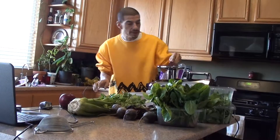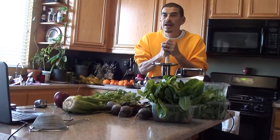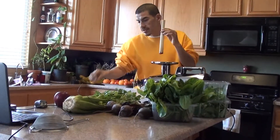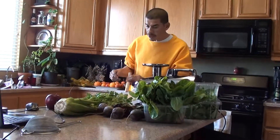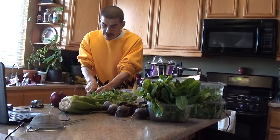I started off today with the Fresh Start juice - about 18 ounces - which was two apples, three carrots, and four celery. That was my breakfast this morning around seven o'clock.